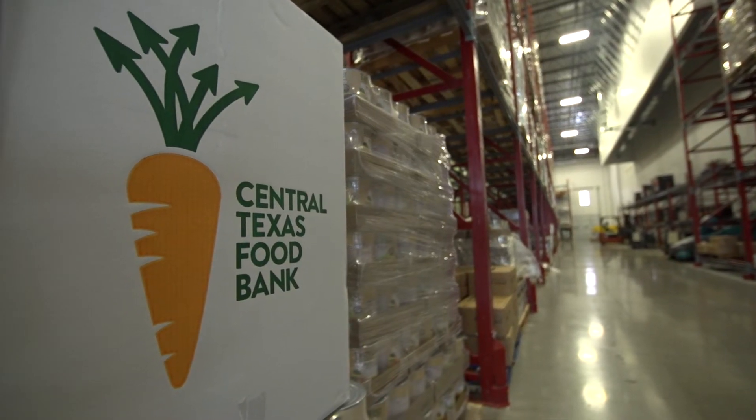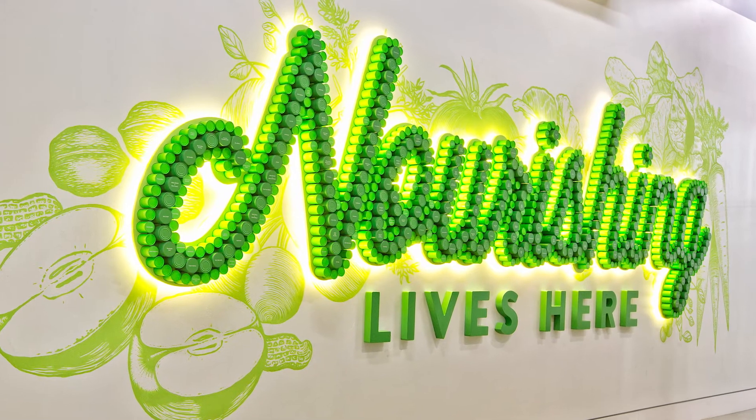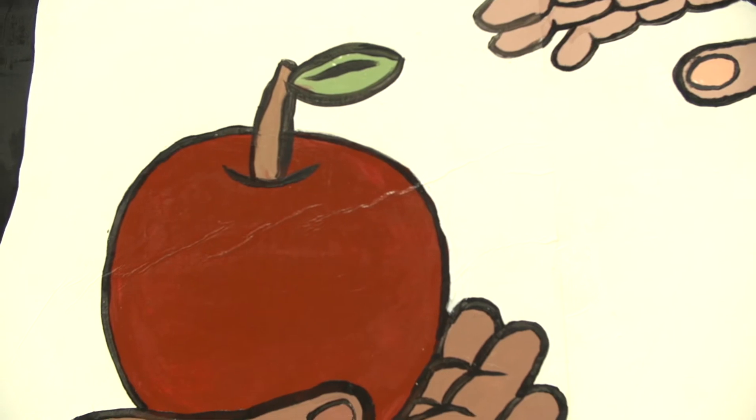The New Market Tax Credit Program was essential. Without it, literally, we would not be sitting in this building. Our donors are very generous and very supportive of the food bank, but there was a gap and we needed to find another way to raise money to make it possible. NMTC was that solution. Not only did it provide the gap, but it also gave a spark for other donors to step up. We had several donors that would say, 'when you get close, come back,' and NMTC was what made it close.